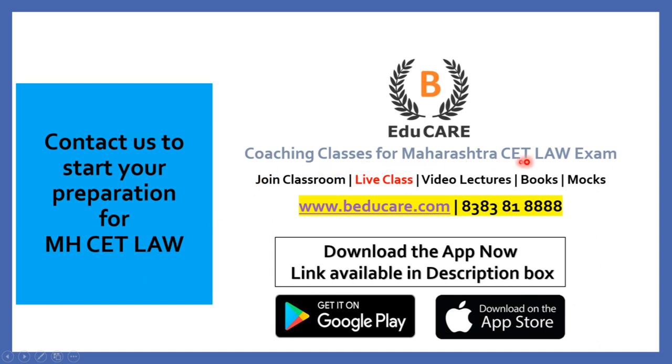We offer coaching classes for the Maharashtra CET Law exam. We provide classroom coaching in Mumbai, live classes, video lecture programs, books, and mock exams. Our application is available on both the Play Store and Apple Store — download it to attempt mock tests and access other courses.